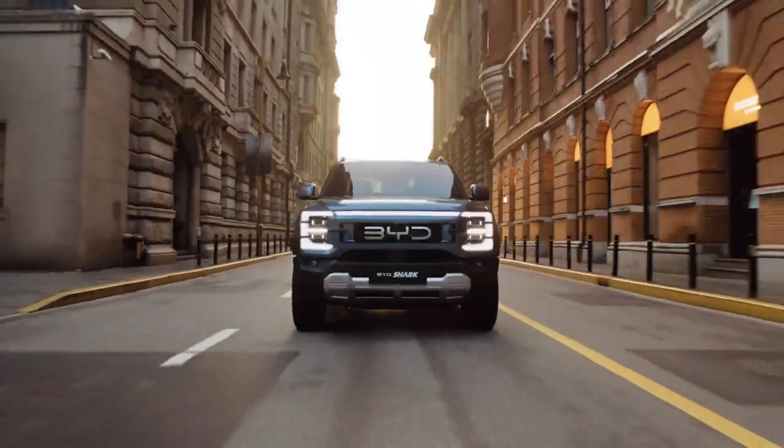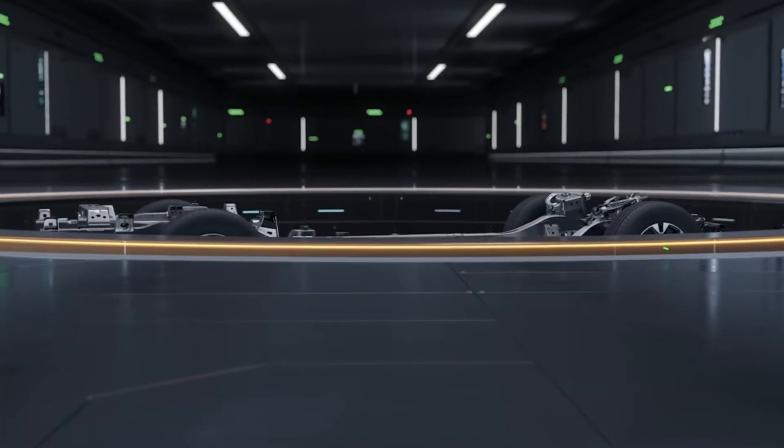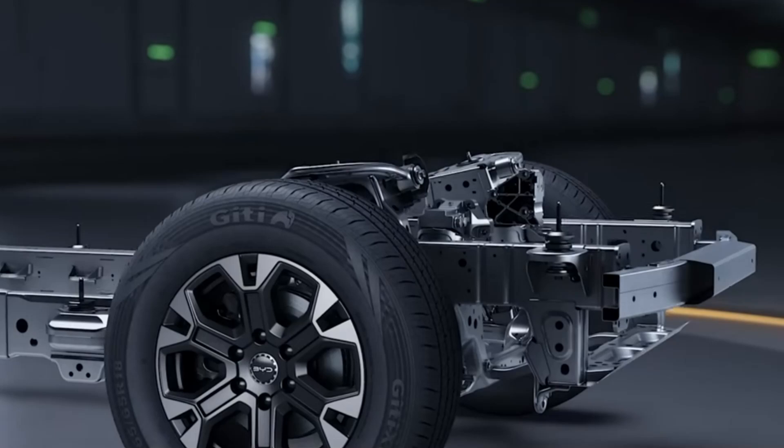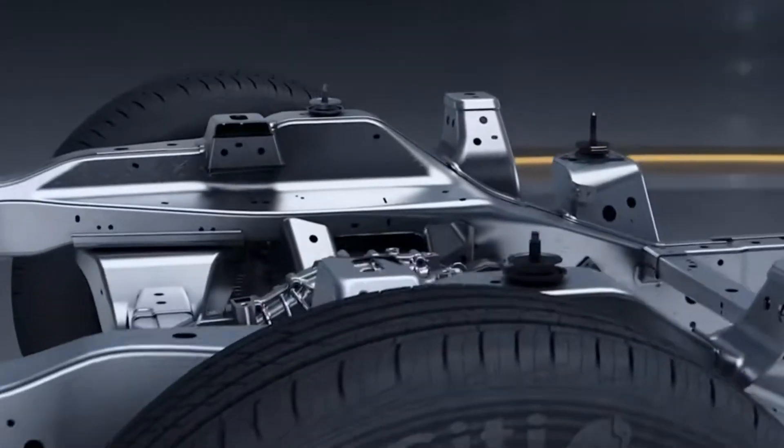Equipped with BYD's 29.58 kWh blade battery, the Shark offers an electric-only range of 100 km, perfect for daily commutes. For longer journeys, enjoy a combined range of up to 800 km, blending electric and gasoline power seamlessly. With a fuel consumption rate of just 2 liters per 100 km, the Shark is as economical as it is powerful.